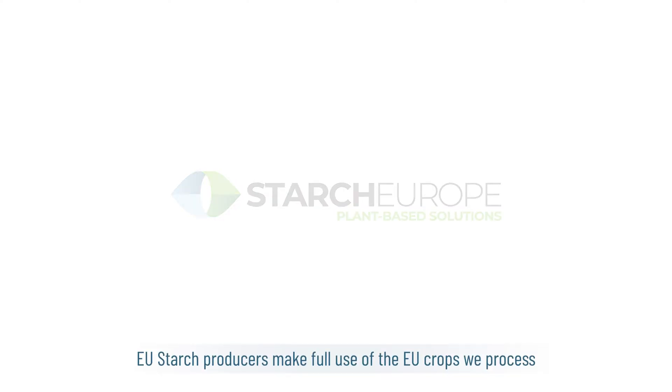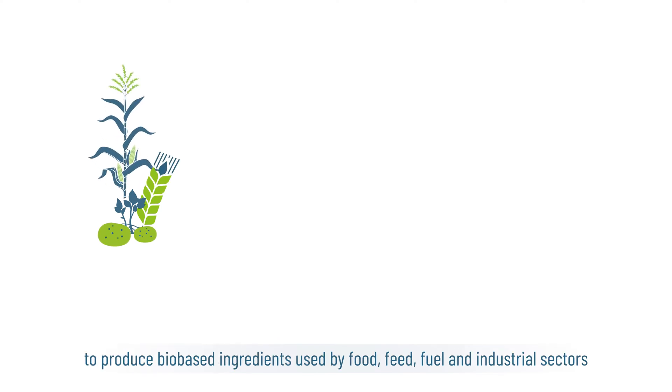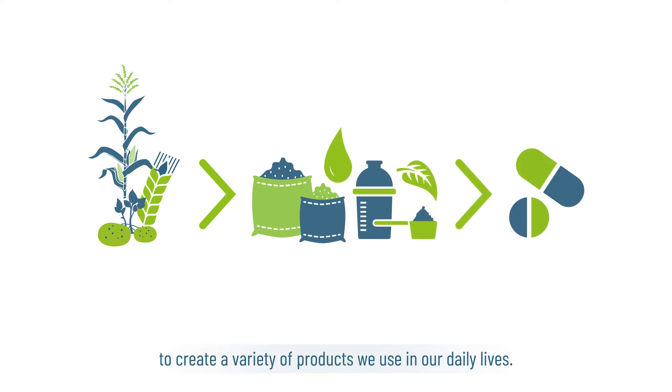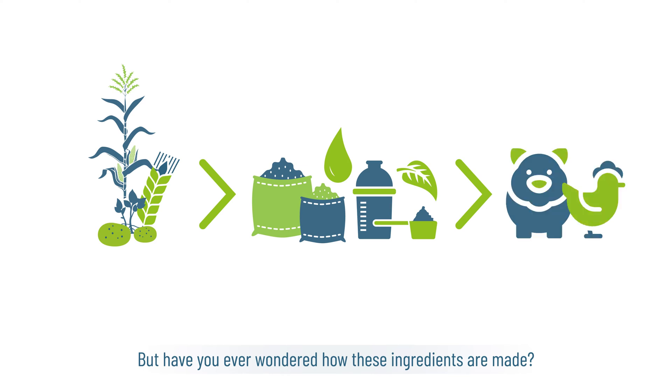EU starch producers make full use of the EU crops we process to produce bio-based ingredients used by food, feed, fuel and industrial sectors to create a variety of products we use in our daily lives. But have you ever wondered how these ingredients are made?